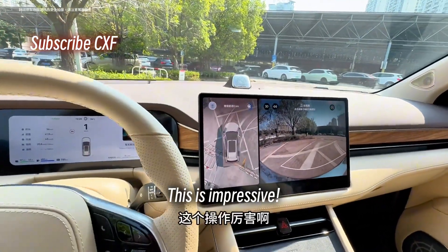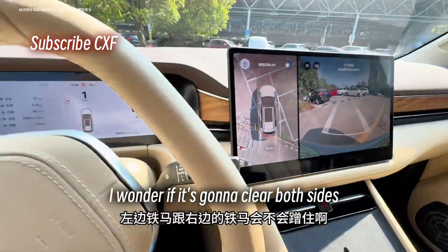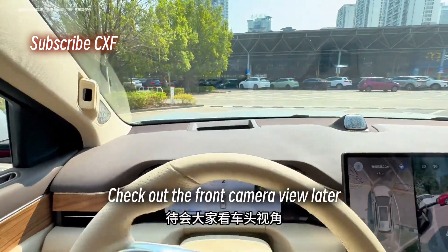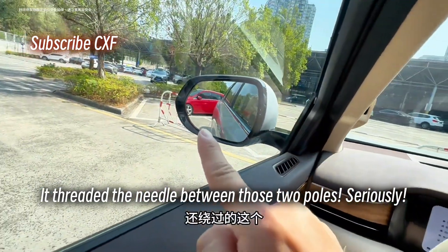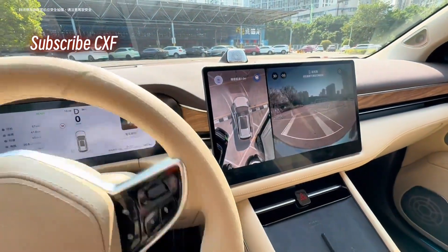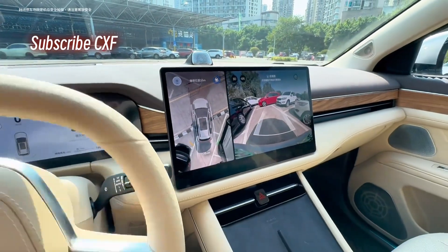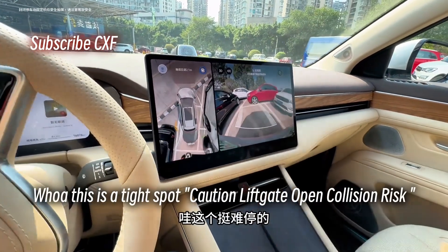This is impressive — it's navigating around the metal poles. I wonder if it's gonna clear both sides. Whoa, that's slick! Check out the front camera view later — it threaded the needle between those two poles. Seriously, that is crazy good. How does it even know there's enough space to get through there? It's getting really close to the pole in front now. Whoa, this is a tight spot.